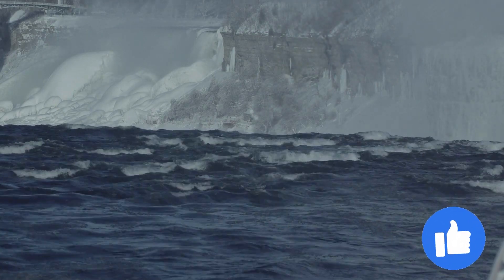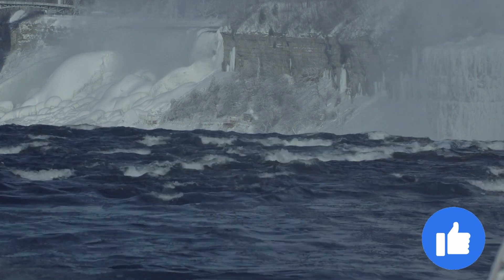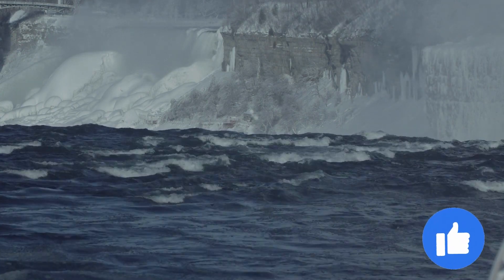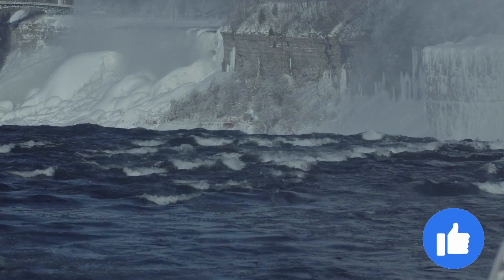Overall, the Niagara Falls are a must-see destination for anyone looking to experience the beauty and power of nature. From the thundering roar of the falls to the many other places...